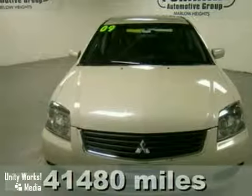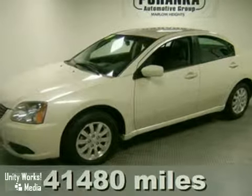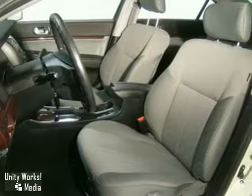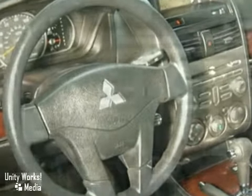It's a 2009 Mitsubishi Gallant. Daytime running lights, child safety locks, power mirrors, rear ventilation ducts, and McPherson strut front suspension all come standard in this roomy and refined Gallant.